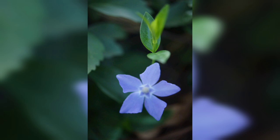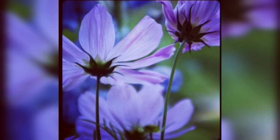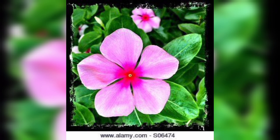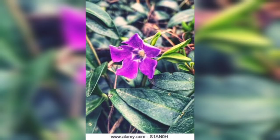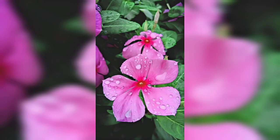Pre-winkled flowers, scientifically known as Vinka Minor, are enchanting little wonders that can be found in various parts of the world. They are renowned for their distinctive petal blooms, which come in shades of blue, purple, and even white. These flowers are native to Europe but have also been introduced to other regions where they have flourished and become beloved garden favorites.